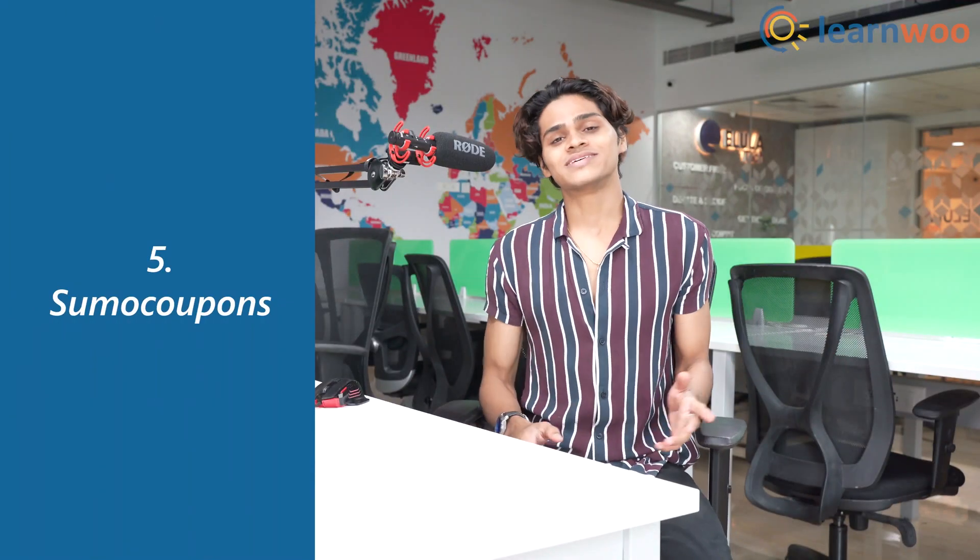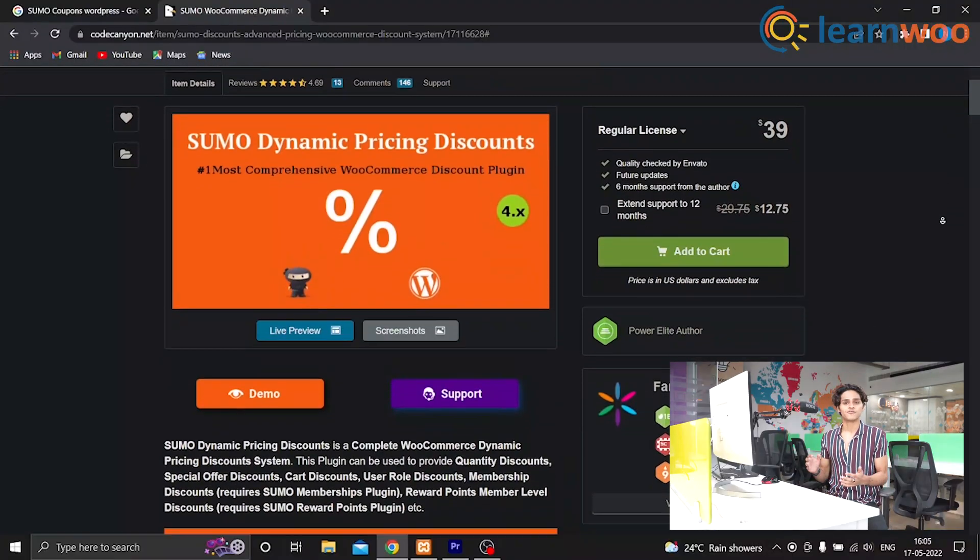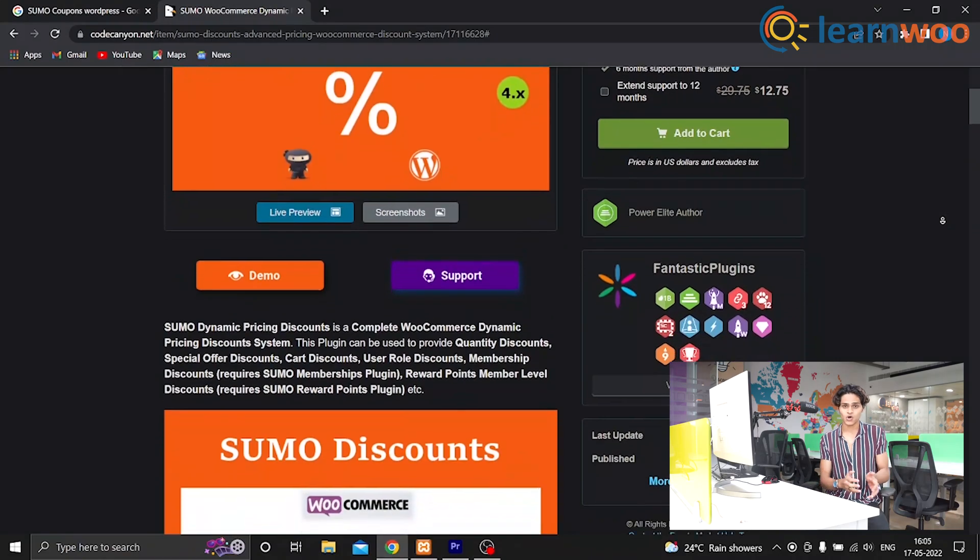Coming at number 5 we have Sumo Coupons. Sumo Coupons is an all-in-one WooCommerce coupon system for your online store. With Sumo Coupons you can offer coupons to your customers for online purchases, writing reviews, sign up, social promotions, and more. You can offer percentage discounts or fixed discounts via coupons using the WooCommerce coupon system.